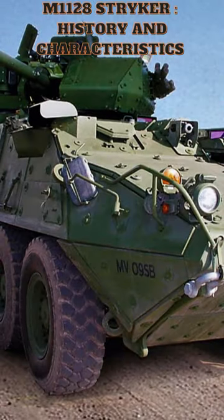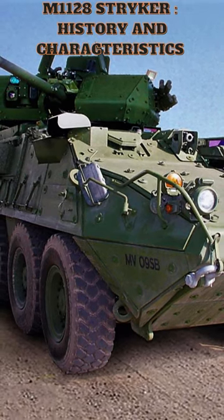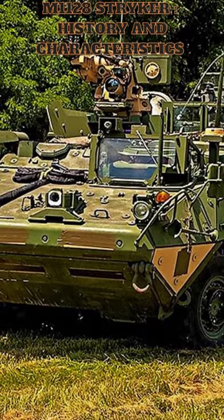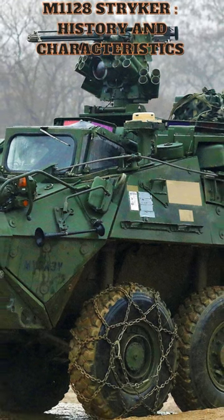The Stryker has several advantages, including its speed and mobility. It can reach speeds of up to 60 mph, and it has a range of up to 300 miles. It is highly maneuverable and can operate in a variety of terrains, including urban environments.